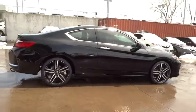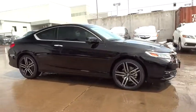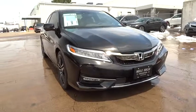Leather-wrapped steering wheel. Power steering. Adjustable steering wheel. Keyless start. Four-wheel disc brakes. Cruise control. Floor mats. Auto-dimming rear-view mirror. Aluminum wheels.